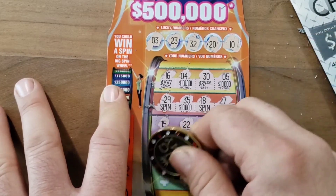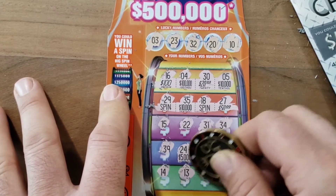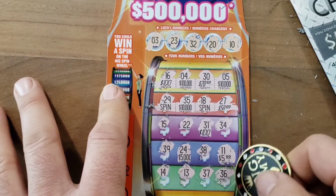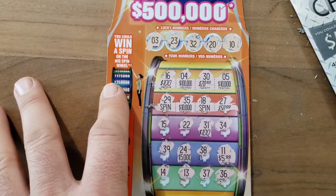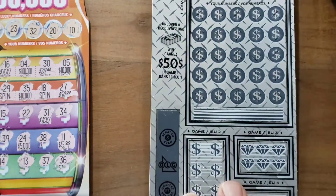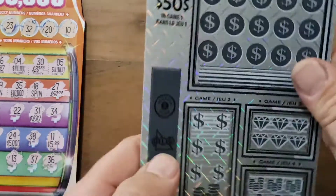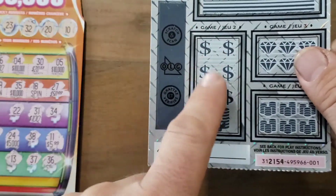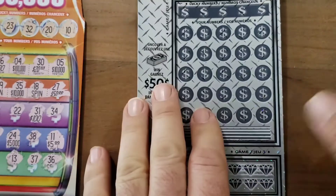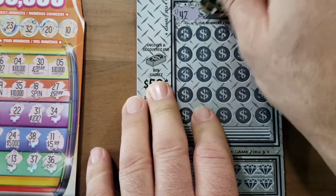5 bucks and 14, 13, 37, 36 — alright, we got nothing on that card. I don't know about these Big Spins new series, I'm not doing too good on them. Alright, here we go — Lucky Numbers. Your numbers game: match three, win the prize. Same here, same here. I've done these before, this is pretty interesting to scratch.